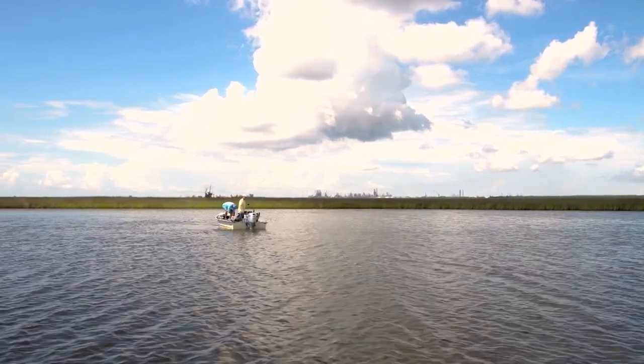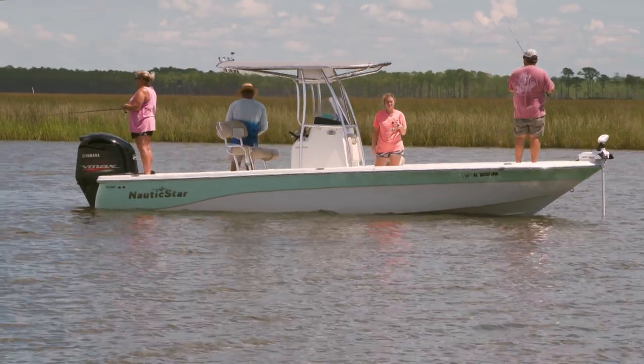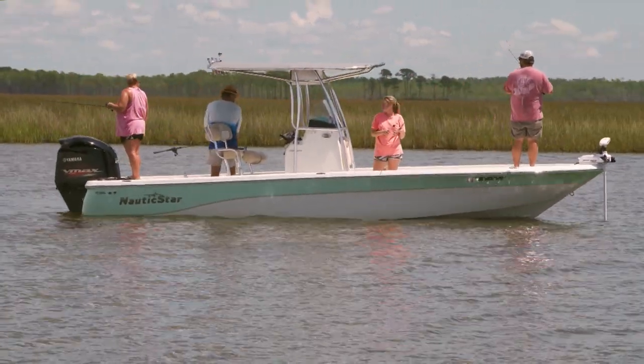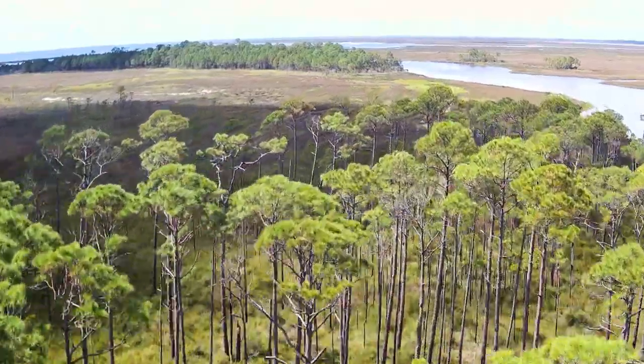It's preserved from now on. My grandkids can fish down there when they come from Colorado or Texas. Your kids can come from the Delta and go fishing down there. And that's important stuff.